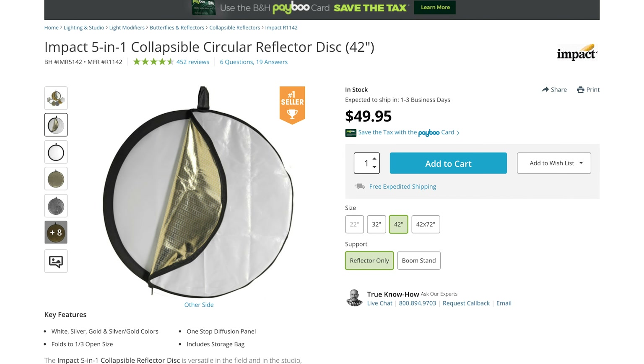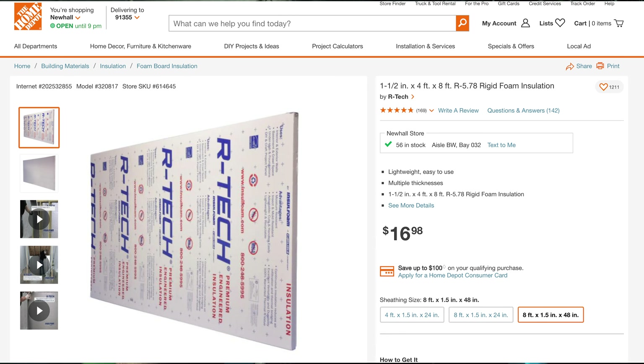There are tons of different bounce cards on the market. Some of them fold up — you can also make one out of insulation material from Lowe's or Home Depot, which is what this is. Honestly, anything white will do the job as long as you can hold it. What's difficult is you kind of need that extra person to hold a bounce card, which for some smaller setups is going to be difficult, but it would be worth it.